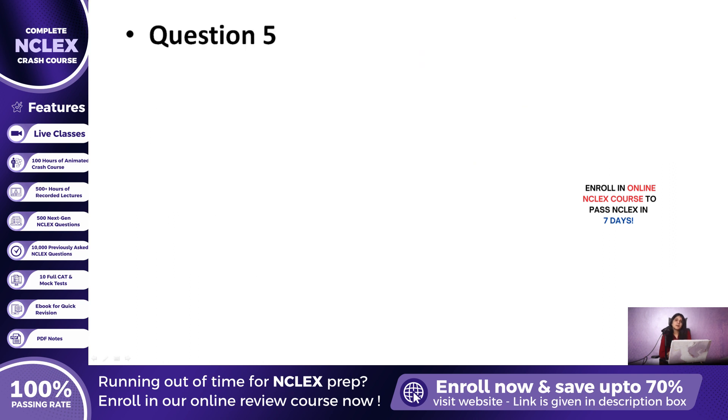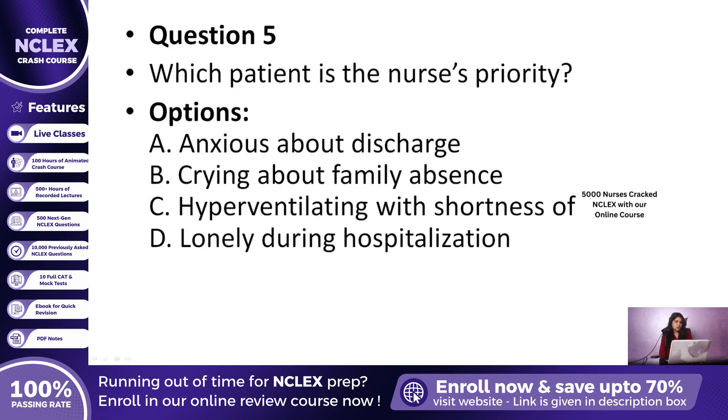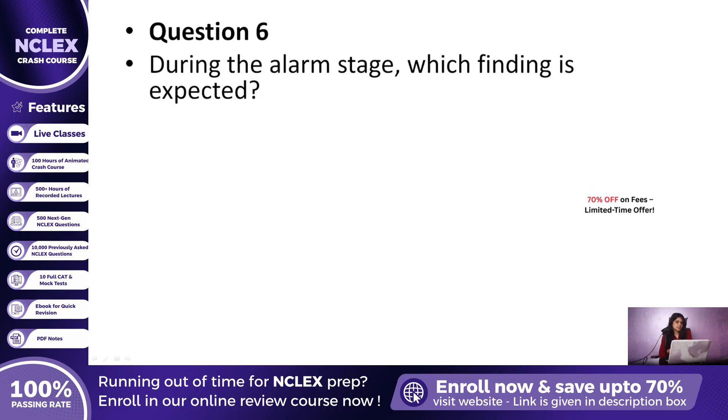Question 5: Which of these patients needs the nurse's attention first? A. A patient anxious about discharge, B. A patient crying because family has not visited, C. A patient hyperventilating with shortness of breath, or D. A patient feeling lonely due to hospitalization? The correct answer is C — hyperventilating with shortness of breath. On NCLEX, physiological needs always come before psychosocial concerns.